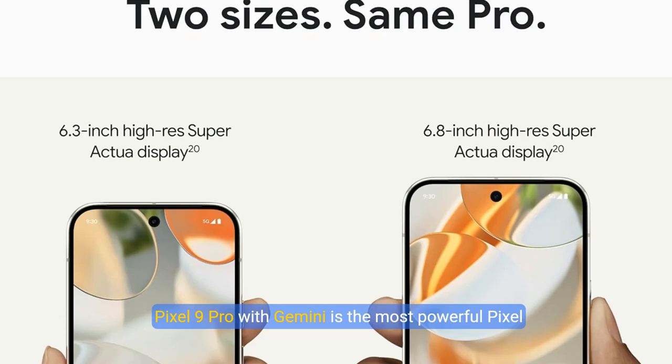Pixel 9 Pro with Gemini is the most powerful Pixel yet, and now comes in two sizes. It has a Pro-level camera, and it's engineered by Google, so it gets the best of Google AI first.